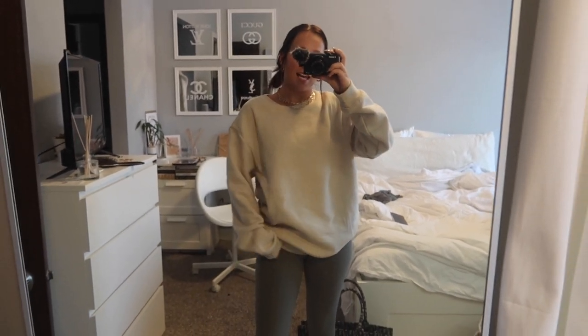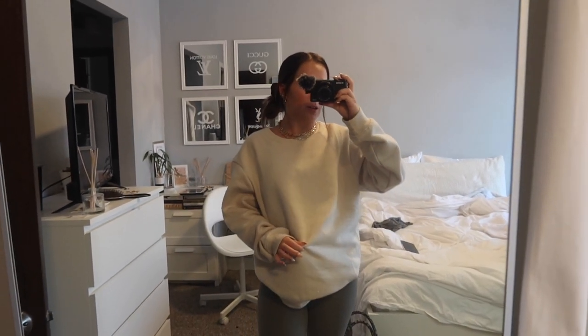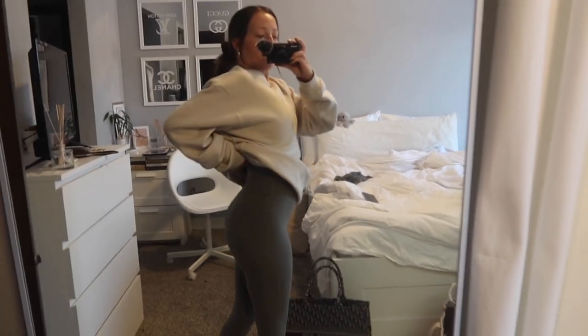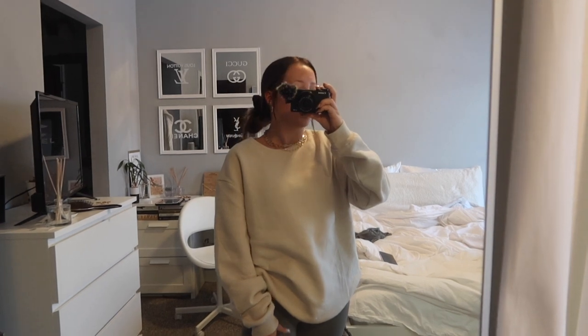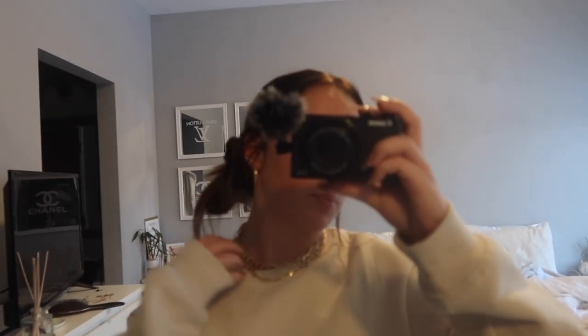First off, this sand-colored sweatshirt is from H&M. It's a guys' crew neck — I love their crew necks. They are fleece-lined, super thick, and I just grabbed this one a few days ago. It's literally $15, such a steal for a high-quality sweatshirt like this. My leggings are Lululemon Aligns, these are my favorite Lulu style. They're high-waisted and in the color gray sage or green sage — like a light gray-toned olive green.